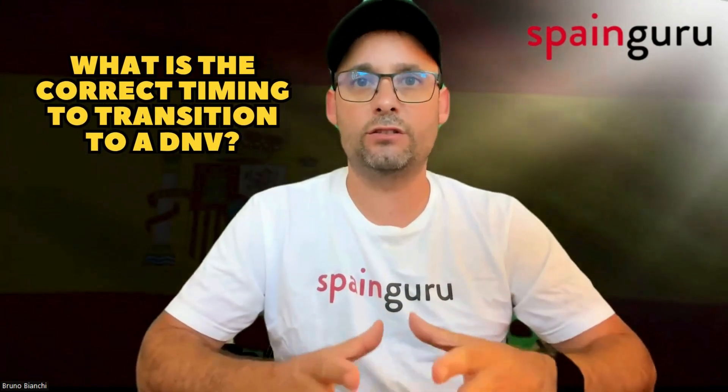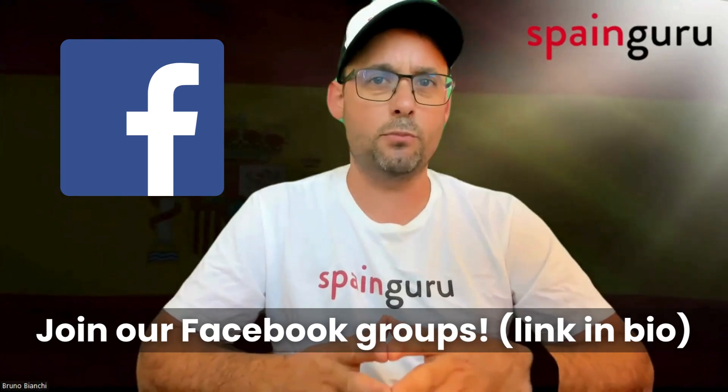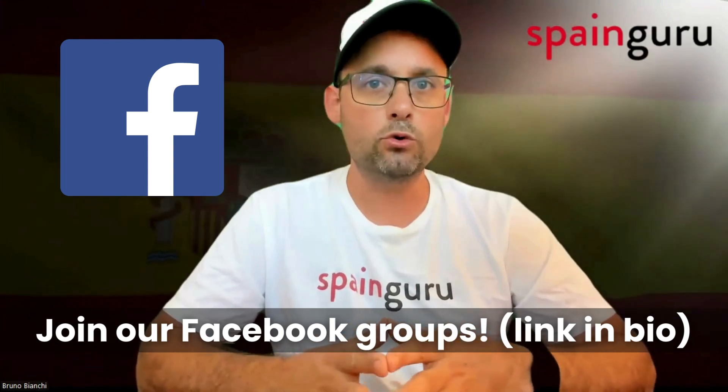As an Auxiliar de Conversación, what is the correct timing to transition to a Spain Digital Nomad Visa? Welcome to SpainGuru. When is the right time to apply for the DNV relative to the expiration of your current TIE, or Tarjeta de Identidad Extranjero? Let's explore the timing and considerations for this important visa change, provided by SpainGuru's community members.